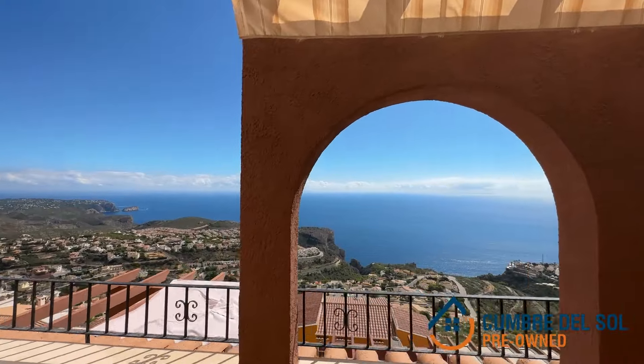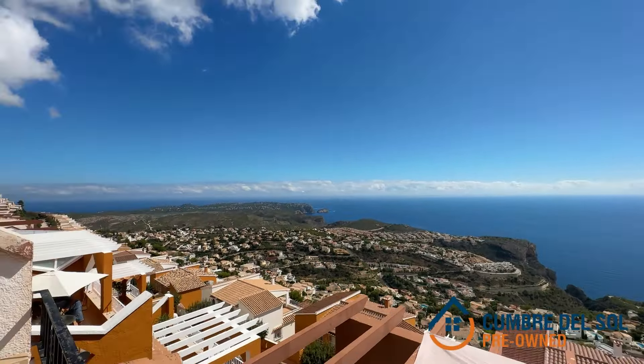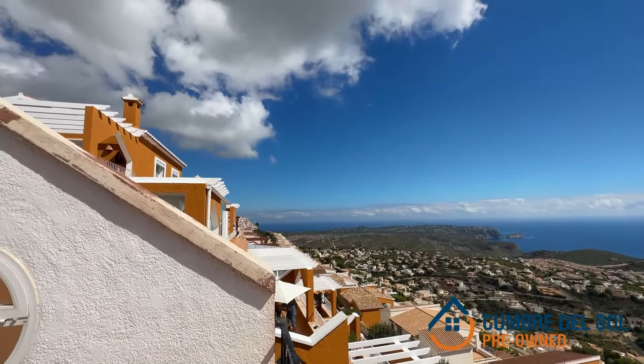This flat in Pueblo Panorama is a real gem of a property that combines comfort, elegance and unrivaled views of the Mediterranean Sea.